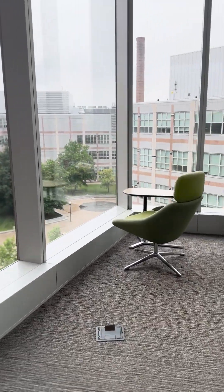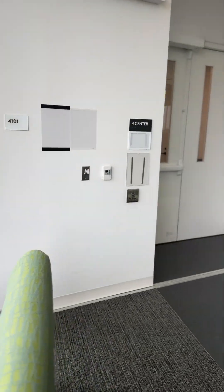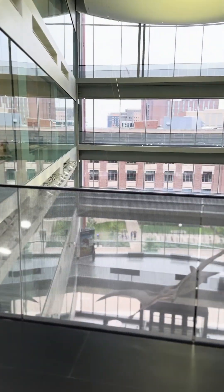Once we make our way through the molecular bench work area, we can find the elevators located in the back of the building. These elevators take us all the way down into the basement, where our basement laboratory space is located.